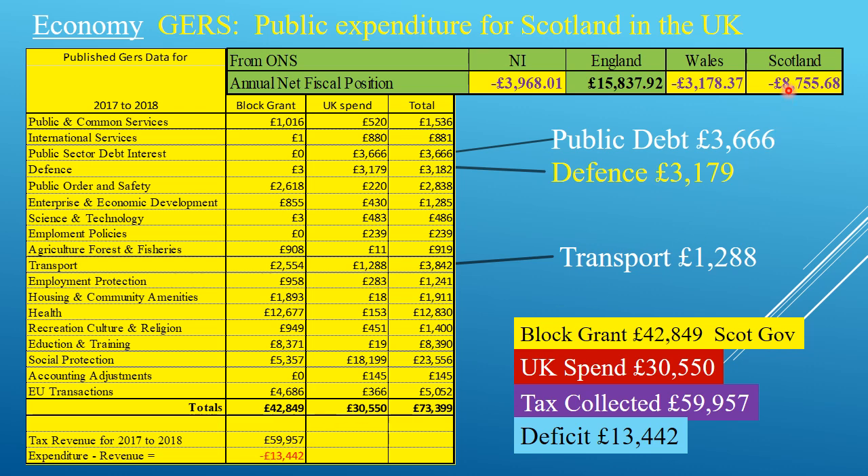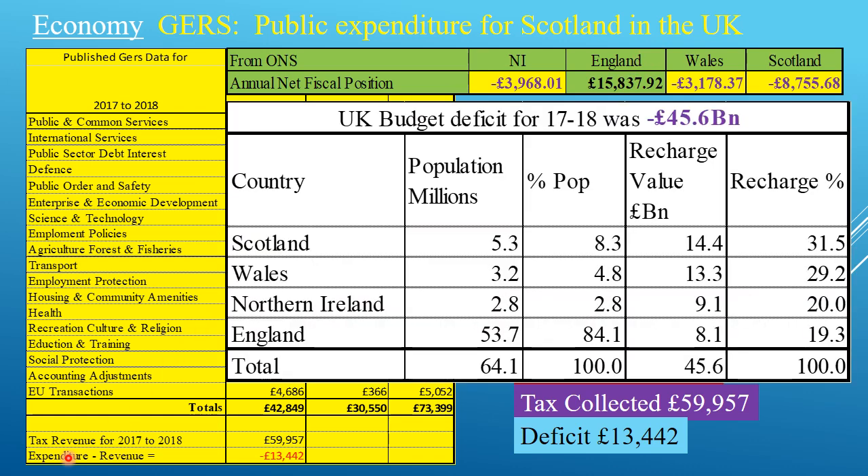Yet this figure here is different from this other figure. If you look carefully at these figures and how they are built, you will see they are construed in a way to show England in a positive light. The budget deficit for this year was £45 billion for the UK. Scotland has an 8.3% share of the UK population, and yet we were charged 31.5% of this — £14.4 billion — added to these figures and construed up the column. This can't be correct. In fact, in 2018-19 this recharge was 52%, and in 2019-20 it got as high as 60%. These figures are being adjusted politically.